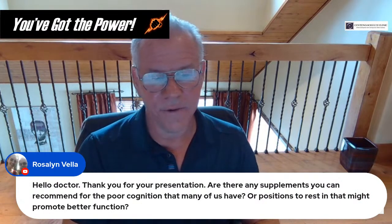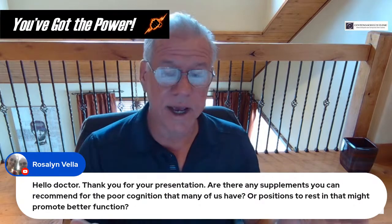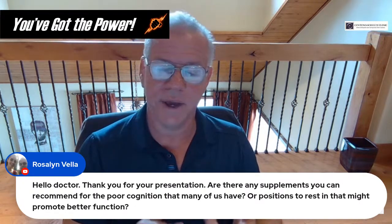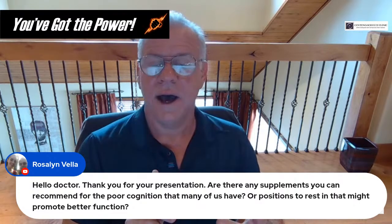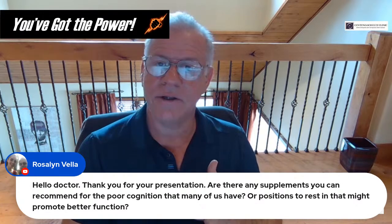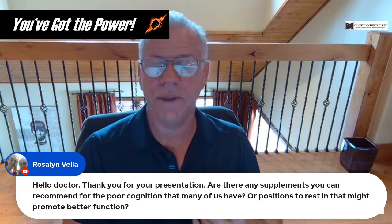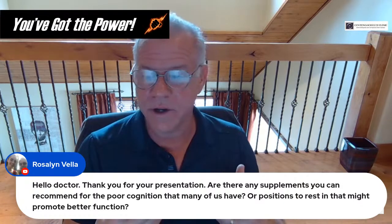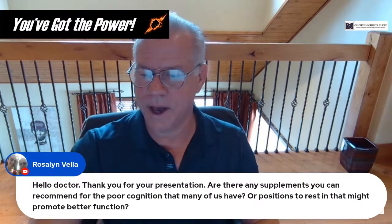Rosalyn asks about supplements for poor cognition that many CCI patients have. I would use those anti-inflammatory supplements we discussed: glucosamine, chondroitin, MSM, high-dose EPA fish oil, and curcumin with bioperine. Those are the kind of things I would use for that kind of problem.